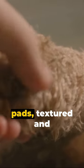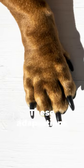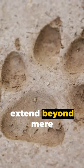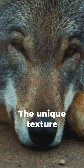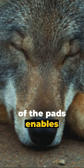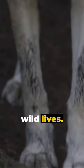Envision these paw pads, textured and robust, offering flawless traction across a snowy wilderness. These adaptations extend beyond mere functionality — they're a tribute to nature's detailed craftsmanship. The unique texture of the pads enables wolves to navigate icy landscapes with a grace that mirrors the rhythm of their wild lives.